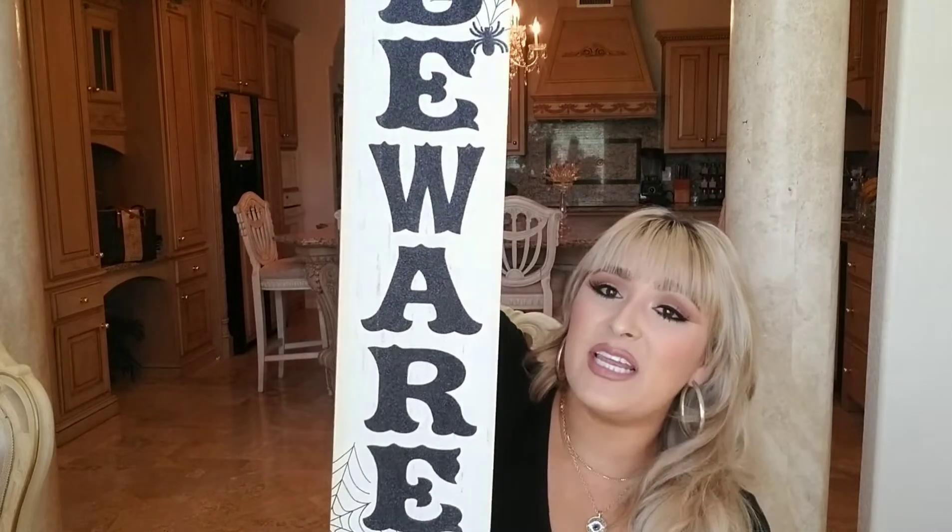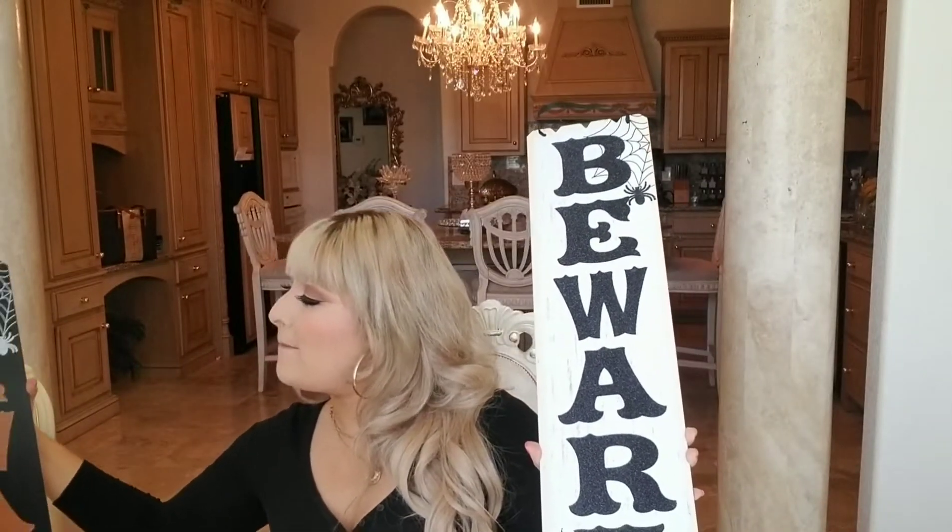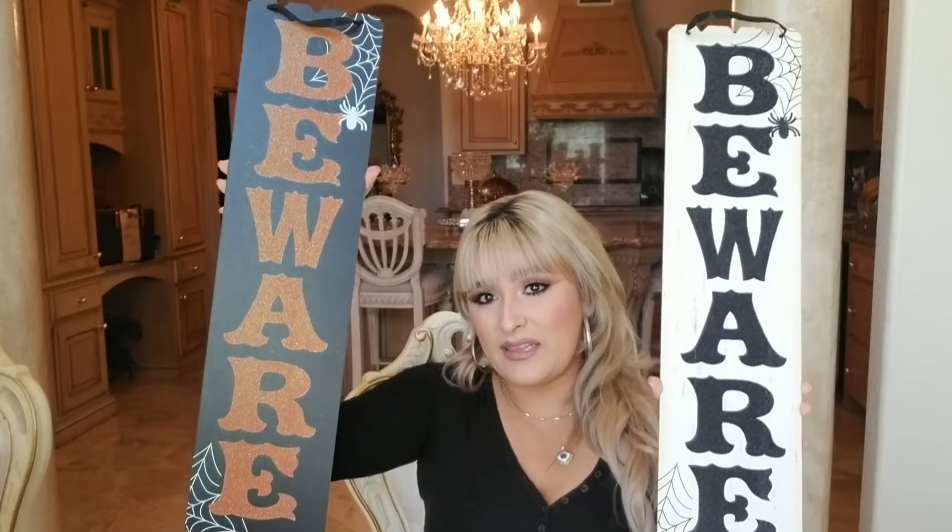I got this beautiful 'Beware' sign — it is gorgeous and doesn't look like it's from Dollar Tree at all. There are two different kinds. This one has a rustic feel and looks like they took more time on it. The other one is a matte black with glittery orange letters and it's cute too. I really like the rustic one more — I might go back and get the white one as well.